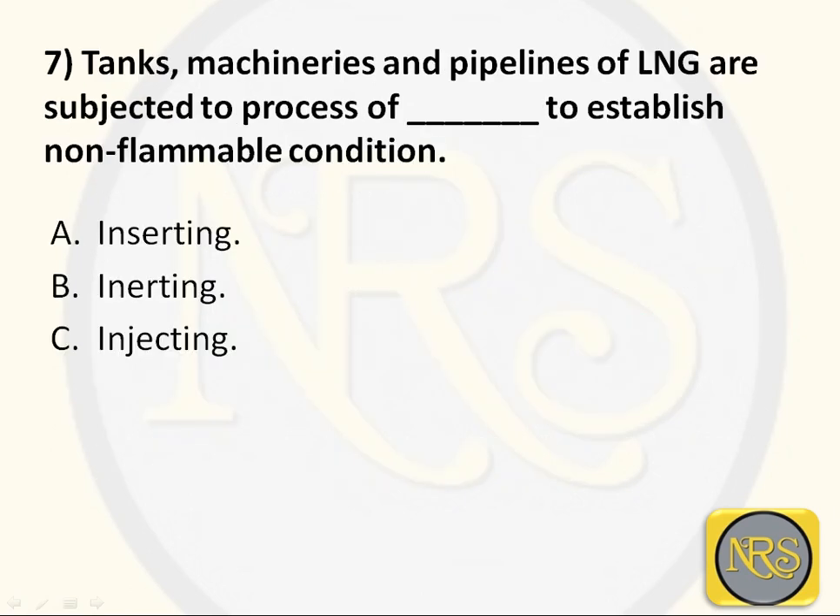Question number 7. The tanks, machinery, and pipelines of LNG are subjected to a process to establish a non-flammable condition. Option A - inserting; Option B - inerting; Option C - injecting. The correct answer is Option B: inerting. Inerting is the only method that keeps the tank, machinery, and pipeline away from the flammable range, preventing fuel vapor from reaching the flammable range criteria. It has to be avoided by the inerting operation.